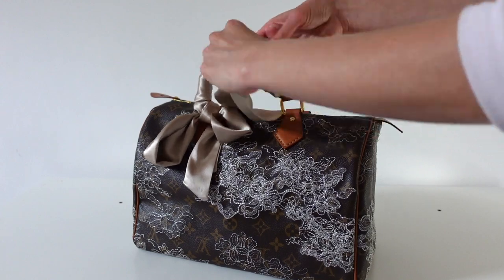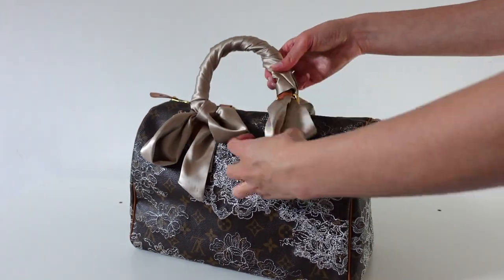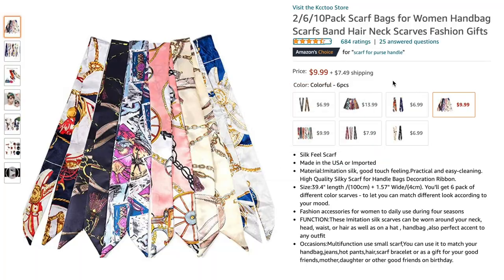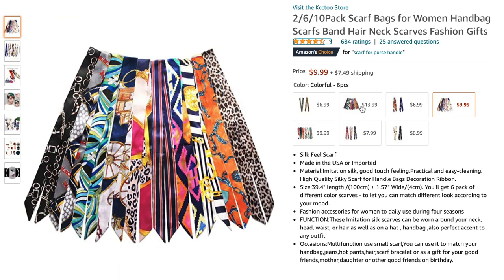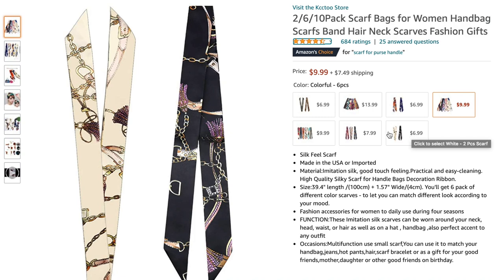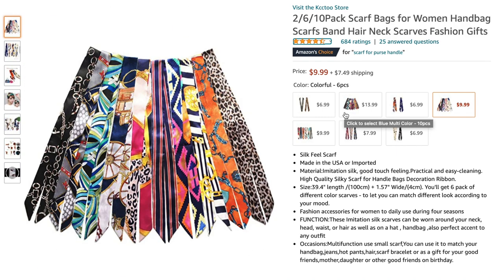The next item that makes a great stocking filler is a silk twillie or scarf. You wrap a twillie around the handles of a designer bag, but you can also use these small silk scarves around your neck, tie them in a bow, or accessorize any designer bag with them — you don't have to wrap them around the handles, you could just tie a really beautiful little bow on there. I'm really liking some of the selections on Amazon for these.